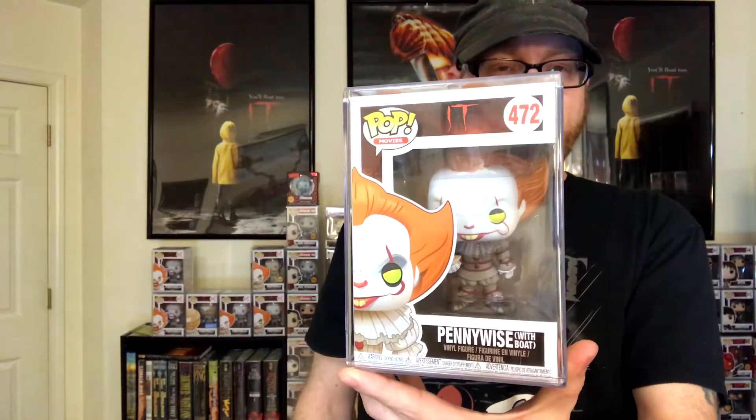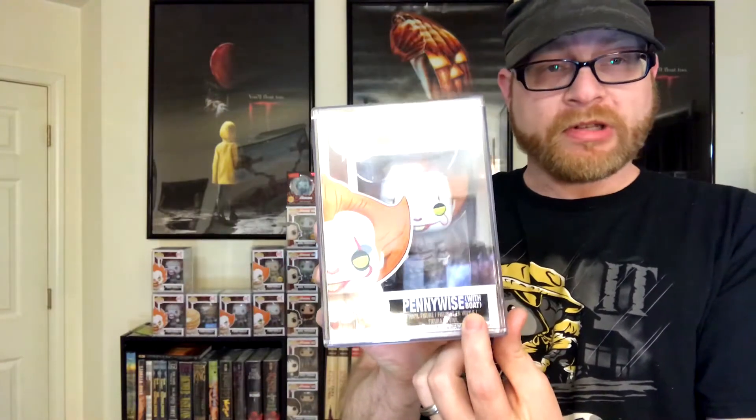Then we have the 2017 Pennywise the Clown — this is your Bill Skarsgård Pennywise, the Pennywise with boat. This was initially produced on June 28th, 2017, so this is the first production run of Pennywise. If you notice on the box, the box has yellow-green eyes and the pop itself has yellow eyes. On the box it says Pennywise with 'with boat' in parentheses.